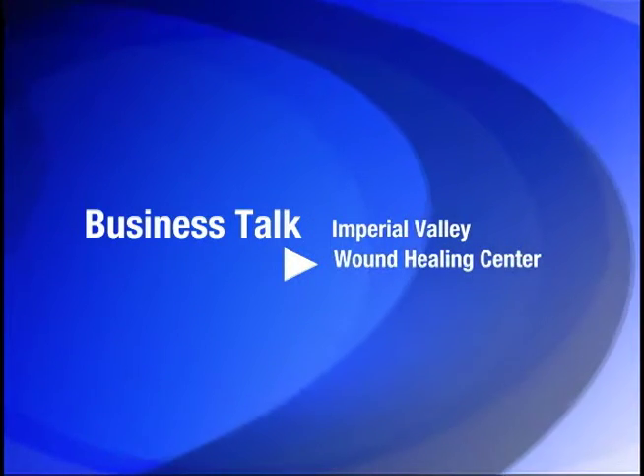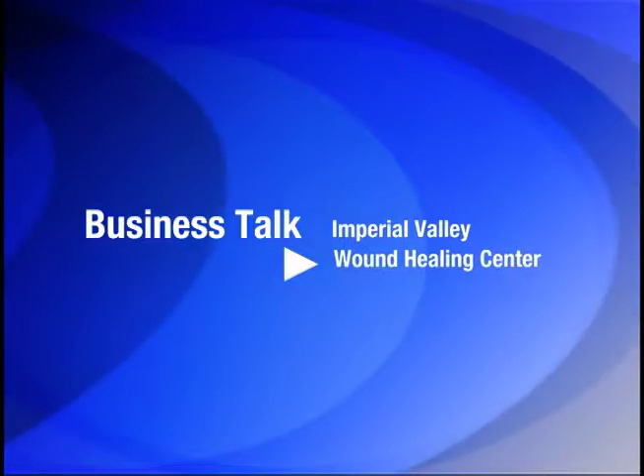Welcome to Business Talk, where ABC 5 takes a deeper look at local businesses and services. I'm here with someone who has an incredible name for a healing center. Her name is Karen Love — what could be better? Karen Love, you're the clinical nurse manager here at Imperial Valley Wound Healing Center.